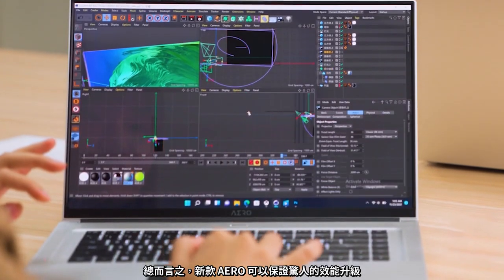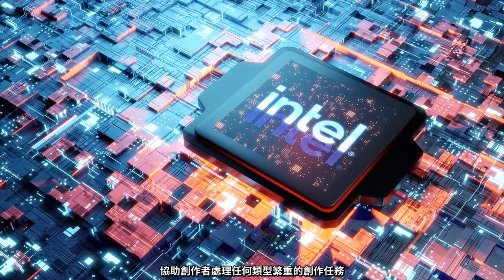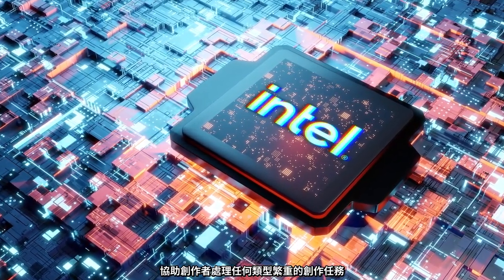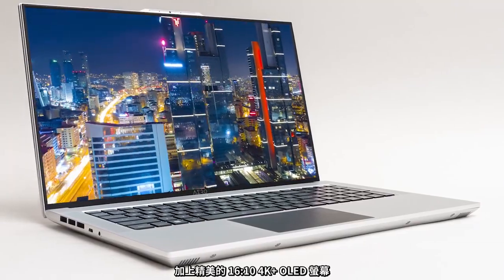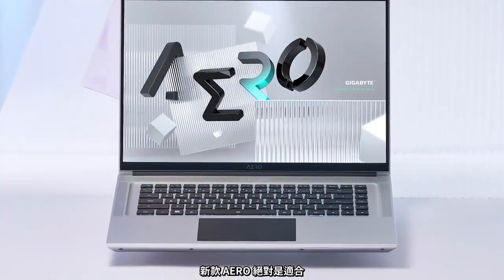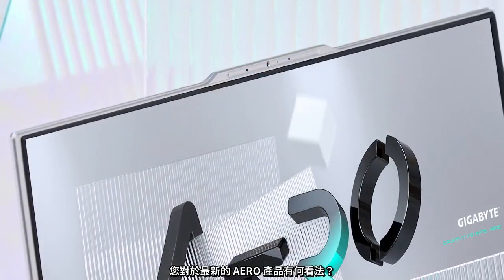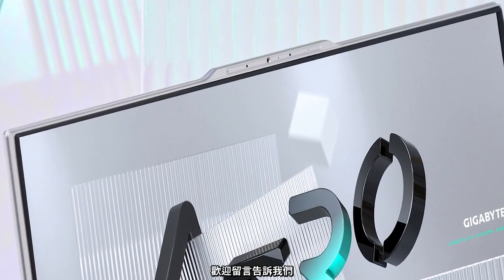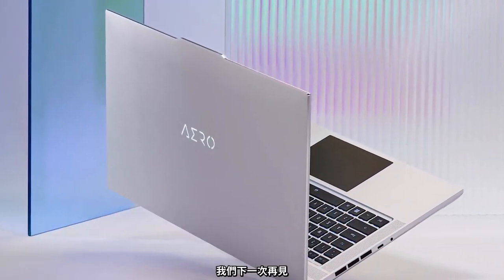In conclusion, the new Aeros can promise an impressive performance upgrade that will greatly reduce the workload for those with any sort of heavy-duty creation tasks. Coupled with the beautiful 16x10 4K Plus OLED display, the new Aeros will undoubtedly be the best machines to work with for all creative pros alike. What are your thoughts on our latest Aero offerings? Feel free to let us know in the comments. Hope you've enjoyed this video, and we'll see you in the next one!